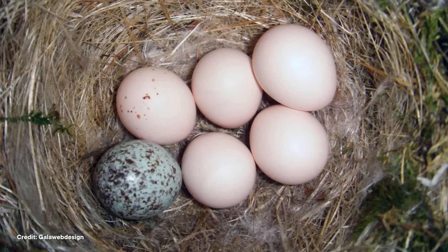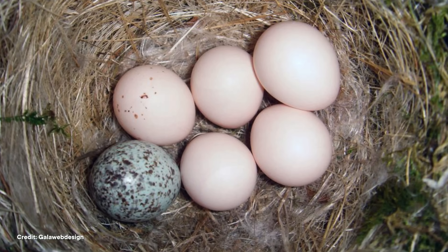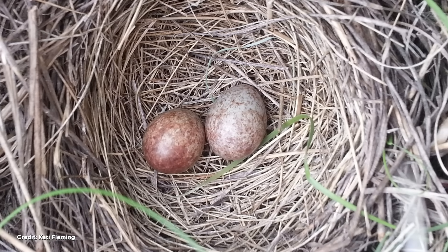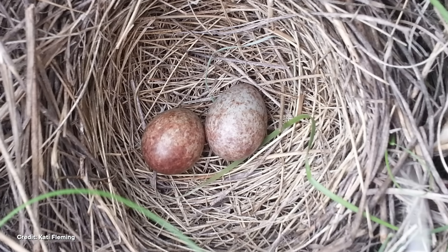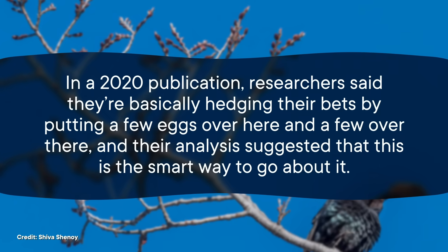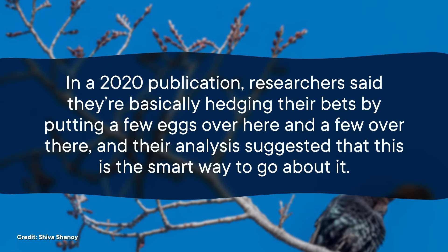This kind of random brood parasitism seems like it could be a bad strategy because it's a toss-up whether the parent you left your eggs with will actually raise your babies. But it might just be the best possible strategy to keep their chicks hatching in a constantly changing world. With the global climate crisis, temperatures are all over the place. And by spreading their eggs across multiple baskets — I mean nests — cowbirds might be able to persist in a variety of situations. In a 2020 publication, researchers said they're basically hedging their bets by putting a few eggs over here and a few over there, and their analysis suggested that this is the smart way to go about it. At least some of those eggs will probably hatch.